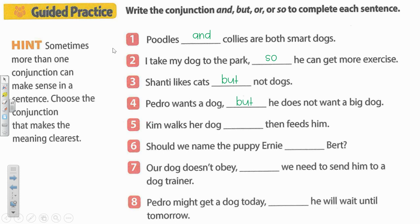Number five. Kim walks her dog blank then feeds him. Hmm, so she does both of these things — walks then feeds. So if we're saying she does both things, what's the best conjunction? Kim walks her dog and then feeds him.